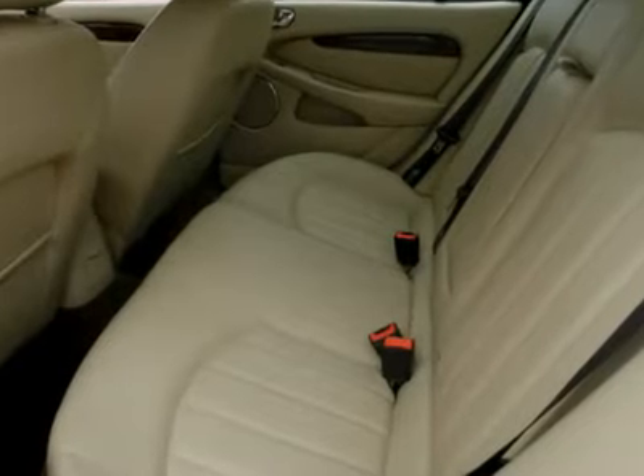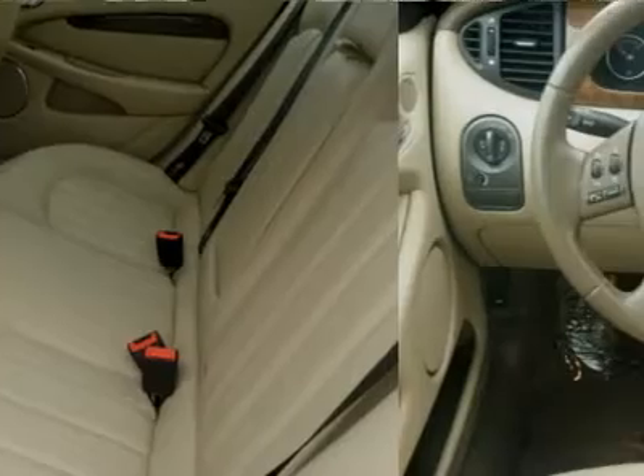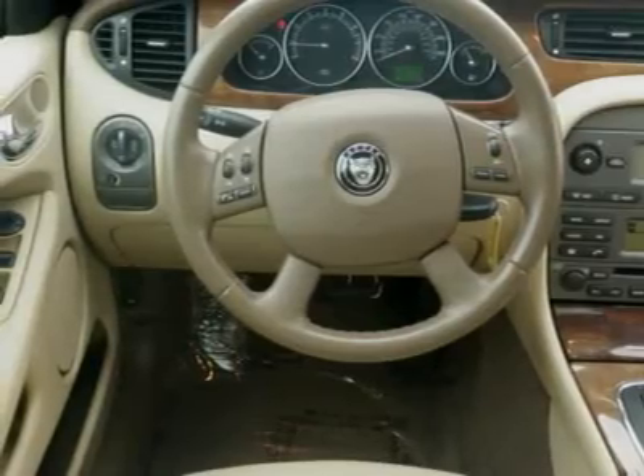What are you waiting for? Come in for a test drive today. With a six-cylinder engine, you'll have an adrenaline rush when you start up the engine. Feel the power. Make your offer today.